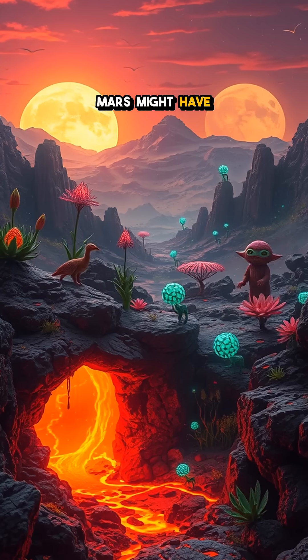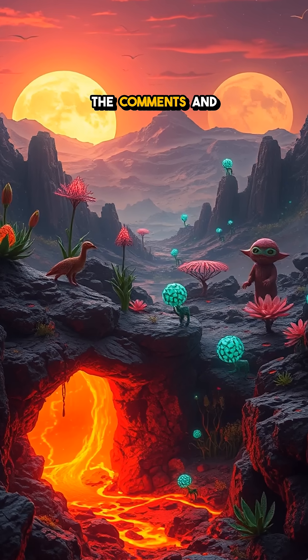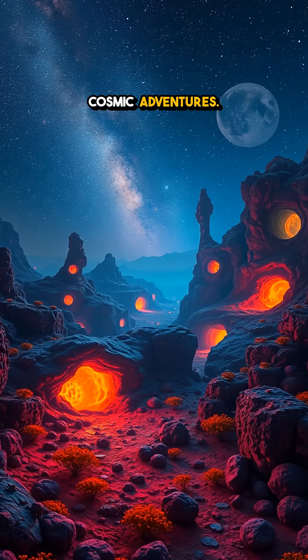What do you think life on Mars might have looked like? Let's chat in the comments and don't forget to subscribe for more cosmic adventures.